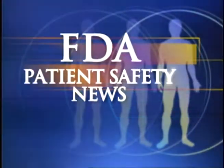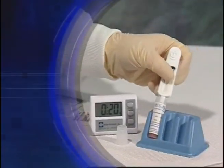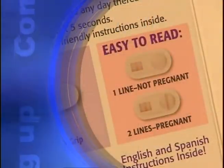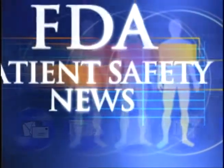This is FDA Patient Safety News. In this edition: a rapid test for HIV that uses oral fluids instead of blood, a warning on hyperglycemia and diabetes with certain antipsychotic drugs, and advice for patients on home pregnancy tests. These stories and more on this edition of FDA Patient Safety News.